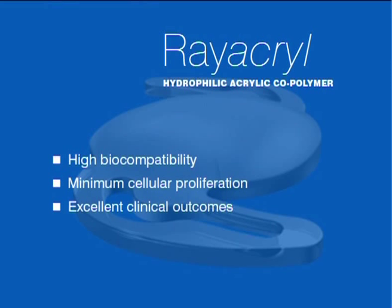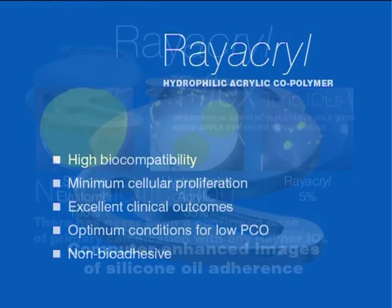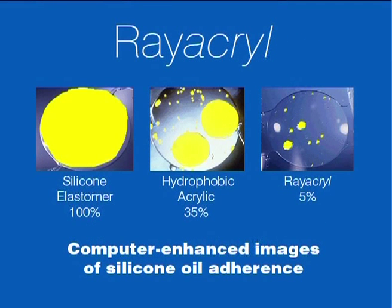Studies also show that Rayacryl's high biocompatibility, in combination with the Amon Apple Enhanced Square Edge, presents the optimum conditions for low rates of posterior capsular opacification. Furthermore, unlike some hydrophobic acrylic IOLs, T-Flex does not rely on bioadhesiveness for low PCO. With silicone and hydrophobic acrylic IOLs, silicone oil-induced opacification during vitreo-retinal surgery can be a major problem. However, as Rayacryl has a well-documented low affinity for silicone oil, silicone oil-induced opacification with any Rayner IOL is not a complication — an invaluable benefit for patients having a coexisting or predisposition to vitreo-retinal disease.